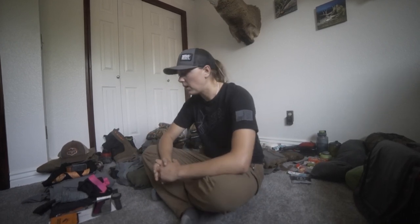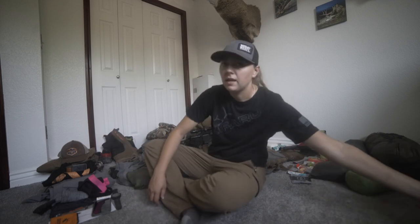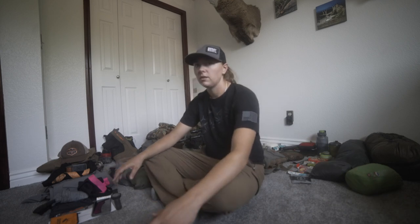What's up everyone, Jordan here. Just getting ready to embark on a Dall sheep expedition in the Brooks Range on Saturday, and it's currently Monday. Final week, just trying to get everything finalized as far as prep goes, and I thought I'd go through what I'm going to bring.